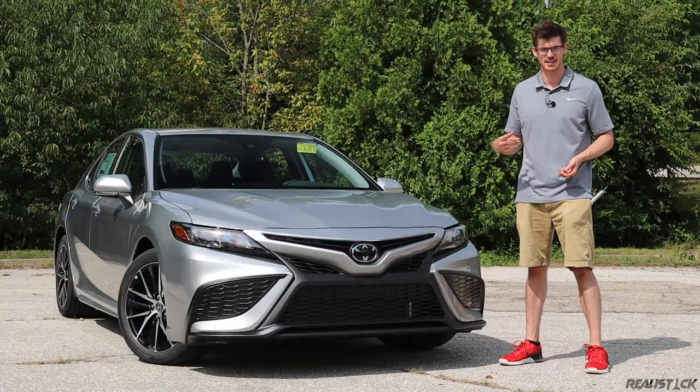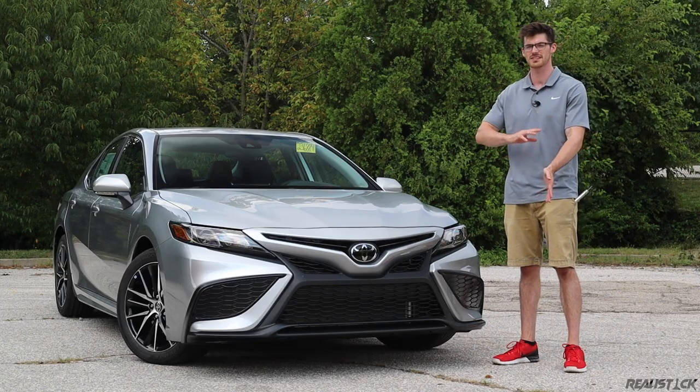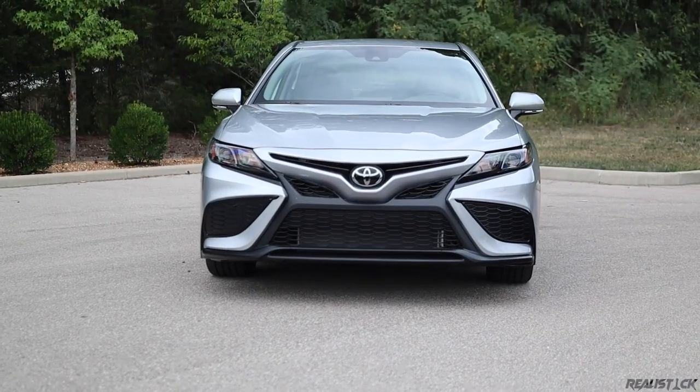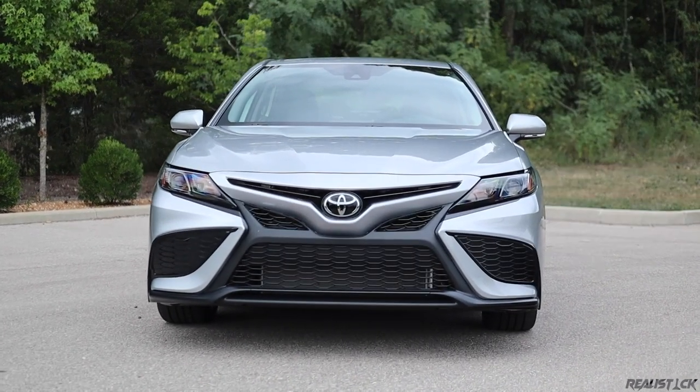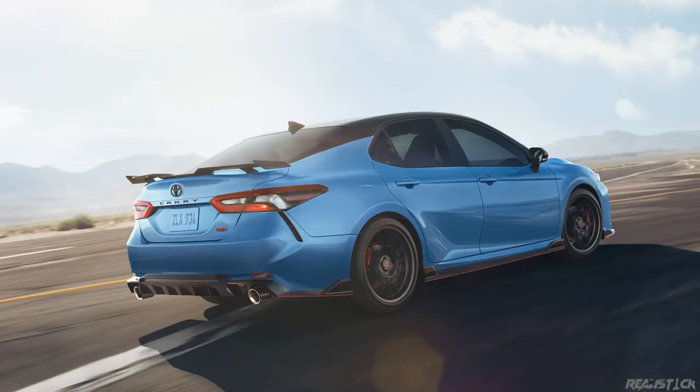You'll have four main trims with the Camry: the LE, SE, XLE, and XSE. All of those trims will be available with the hybrid or the standard four-cylinder, where the V6 will only be available with the XLE, XSE, and then a TRD edition, which really takes the aggression to a completely different level.